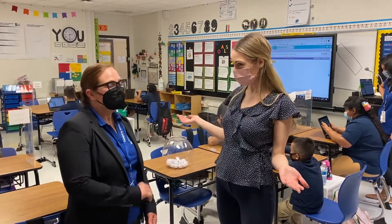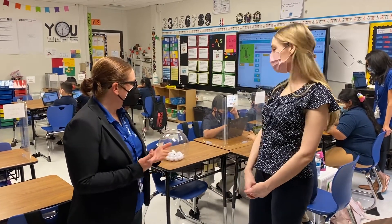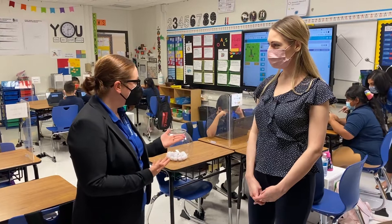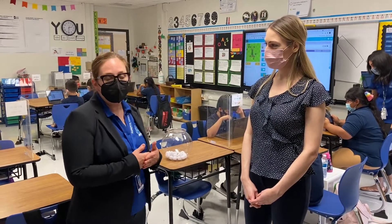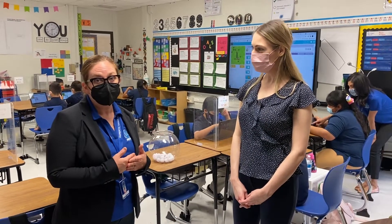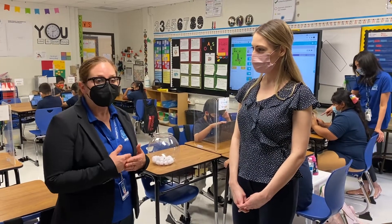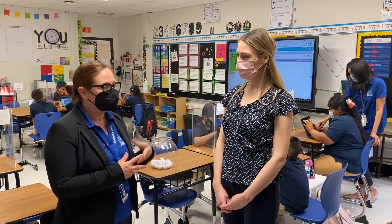So right now we're in one of our third grade classrooms. Our third graders are working on code.org at the moment. Being a STEAM campus, we've had the opportunity to bring coding onto our campus. Coding incorporates mathematics, engineering, and technology all in one. We are now transitioning from code.org to Scratch, a program being offered through Amazon and Future Engineers training. Our students will have a leg up to real-world experiences and hands-on learning in the classroom.